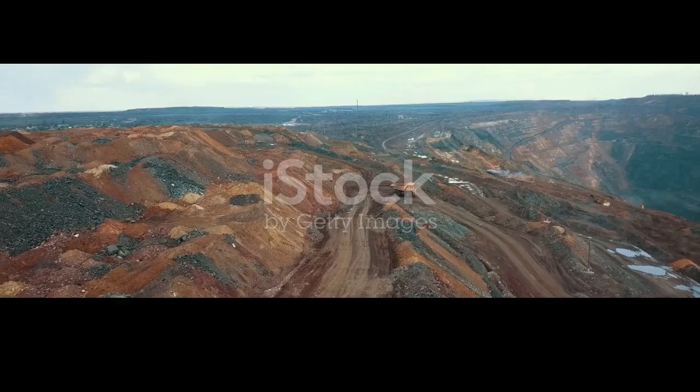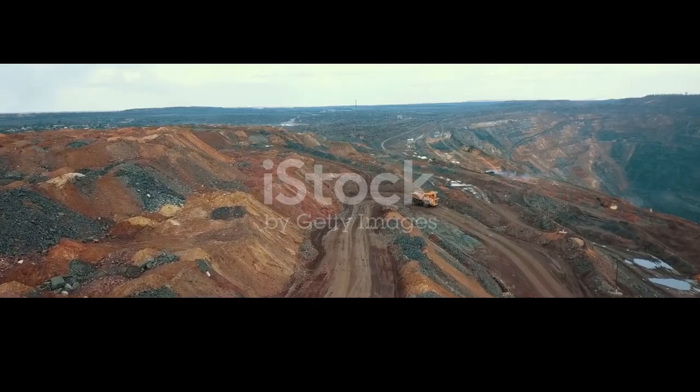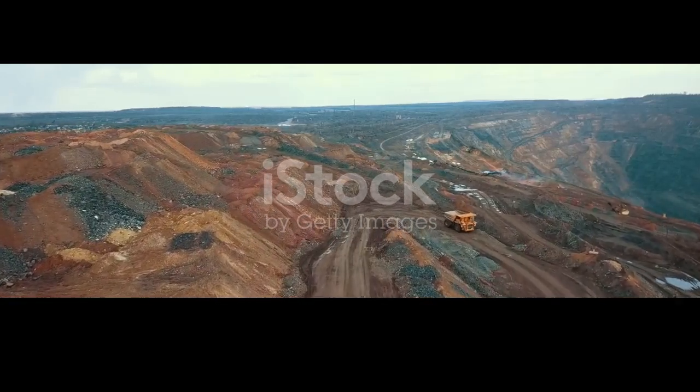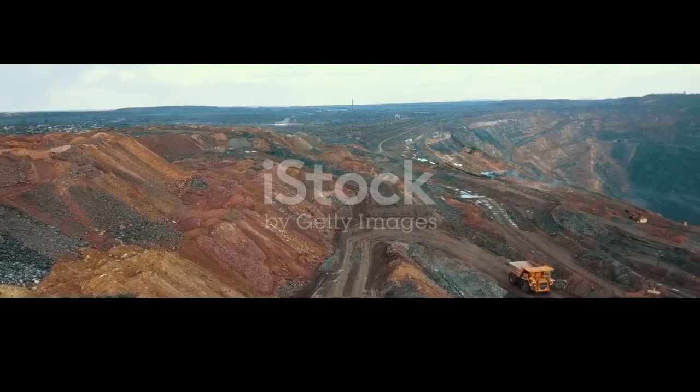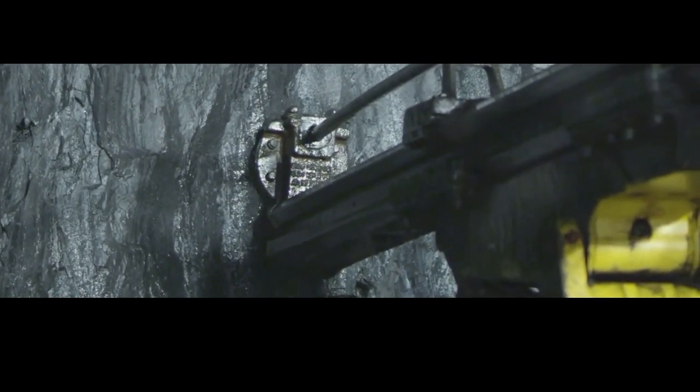Our journey begins with iron ore, the raw material from which steel is born. This journey is not just about the transformation of a rock into a vital component of modern infrastructure, but also about the immense effort and technology that make it possible. This humble rock, rich in iron oxides, is found in vast deposits around the world — the result of millions of years of geological processes where iron-rich minerals were deposited in layers, creating the rich veins we mine today.